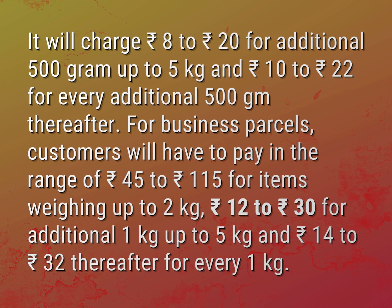For business parcels, customers will have to pay in the range of 45 rupees to 115 rupees for items weighing up to 2 kilograms, 12 rupees to 30 rupees for additional 1 kilogram up to 5 kilograms, and 14 rupees to 32 rupees for every 1 kilogram thereafter.